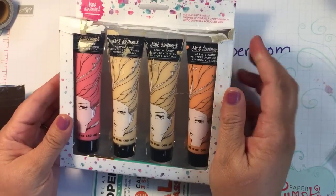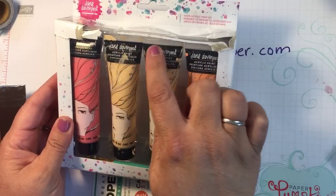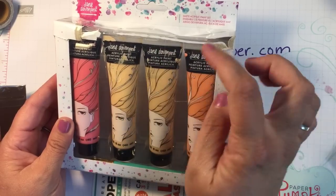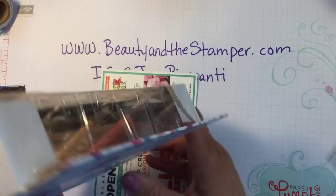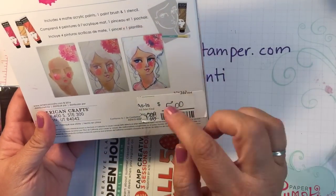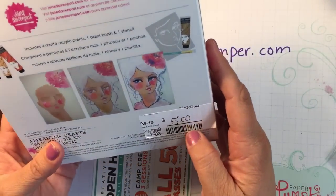The last thing I got were the Jane Davenport acrylic paints. I just love the different colors, especially the skin tones. As you can see, it's been opened and somebody kind of played around with it a little bit, but I still picked them up because they were as-is for only five bucks. For five bucks, I couldn't go wrong.